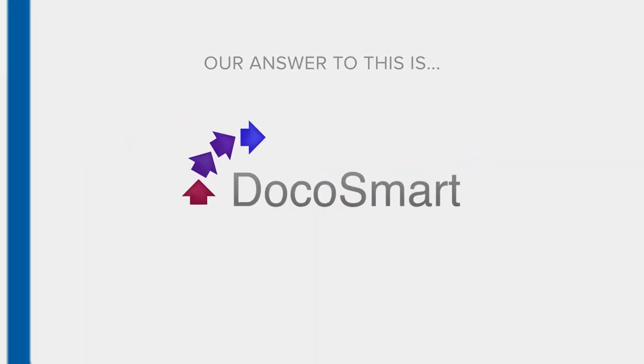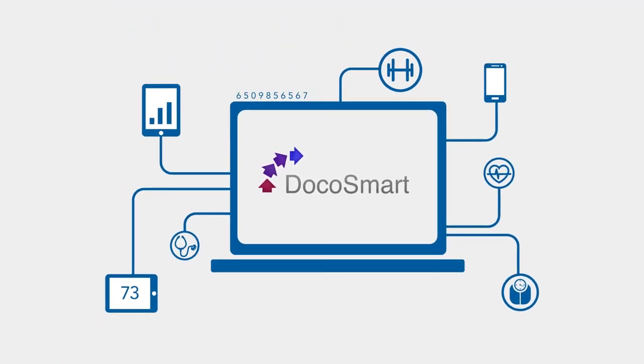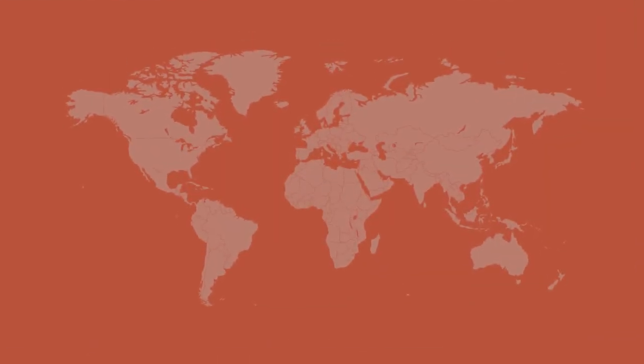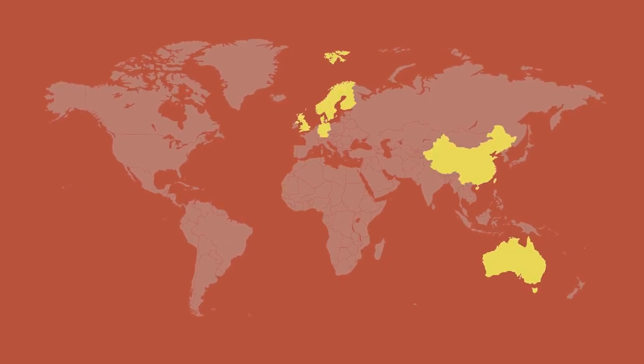Our answer to this is Docosmart. Docosmart uses state-of-the-art technology to successfully manage the chronic conditions of thousands of patients. Currently used across the globe in public and private hospitals in the UK, Germany, Australia, China, Scandinavia, and more. Whether they have diabetes,